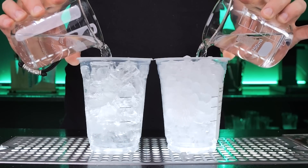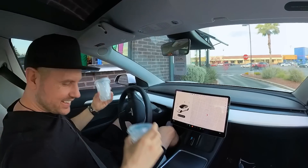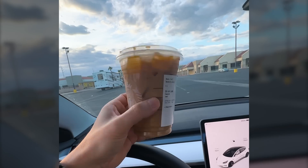Does new nugget ice from Starbucks melt faster? Will it make your coffee experience better or just water it down? Let's investigate.